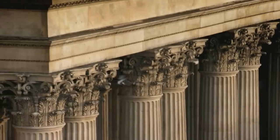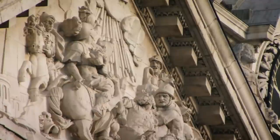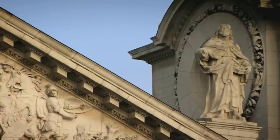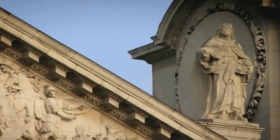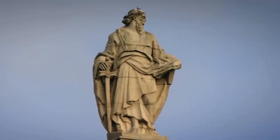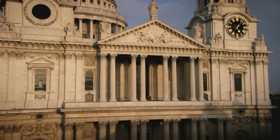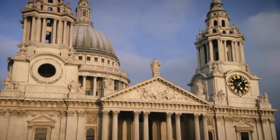After the fire, Wren wanted to build a monument to the revived city of London, and also to the glory of King Charles II and of course to the glory of God. The building became more than just a monument to faith; it also became a monument to science and innovation, an engineering marvel of the age.